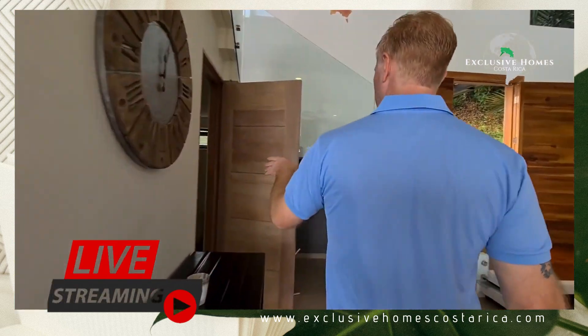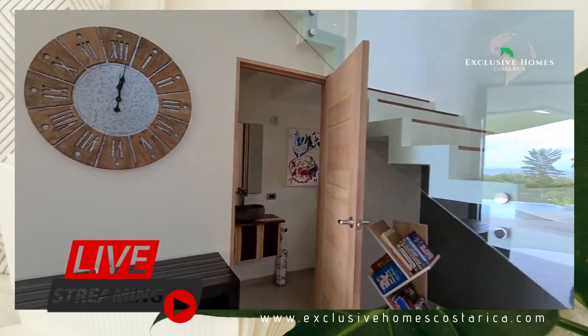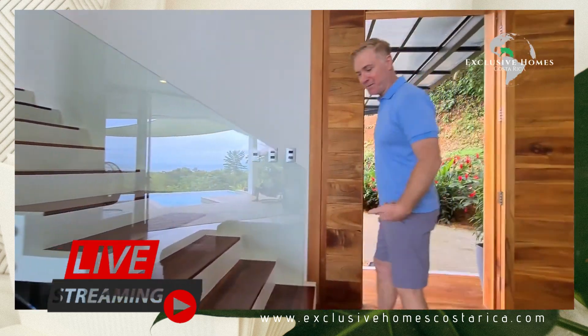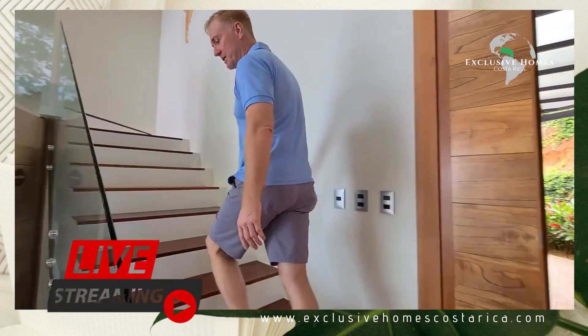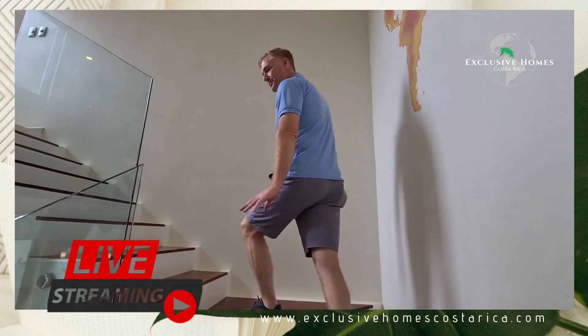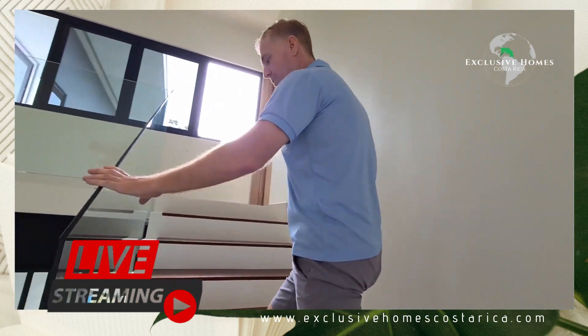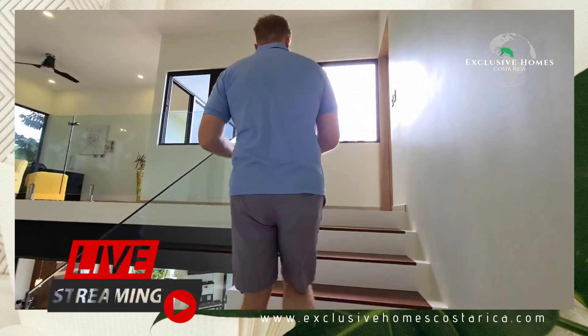Let's keep going — let's go upstairs. And let's take a quick look at our half bath so your guests can take a break. Take note of these steps — these are inlay teak, stained a little darker, and we've got our glass and woodwork mixed with a modern rustic feel, which is awesome.